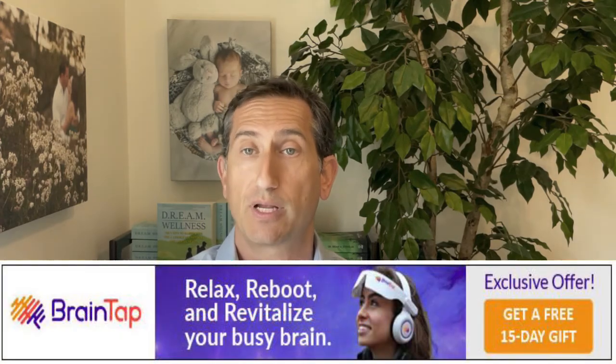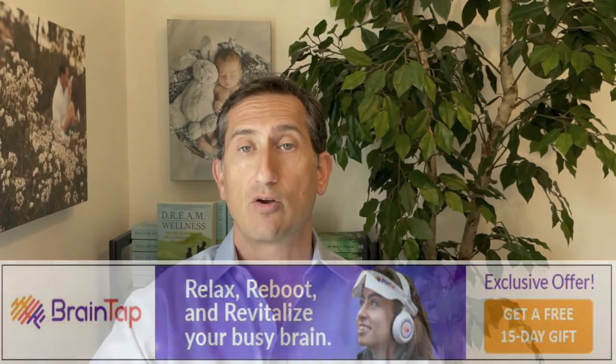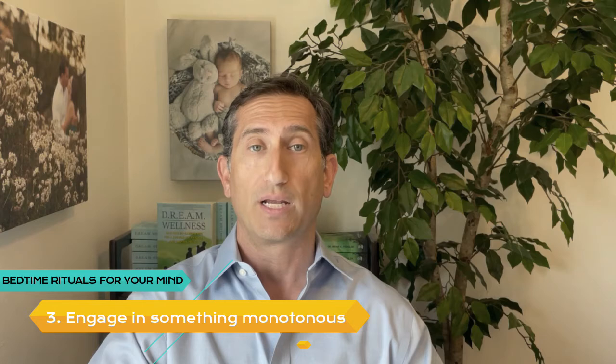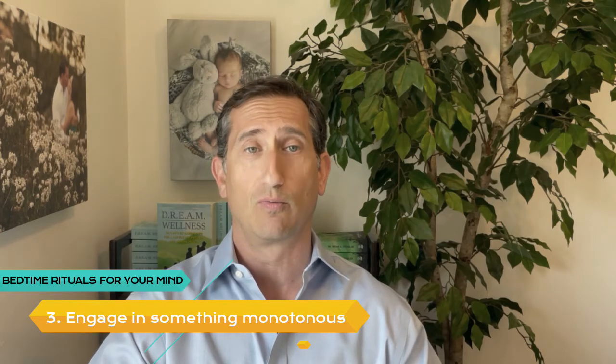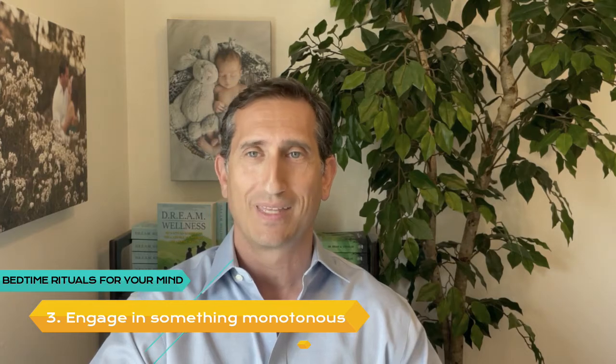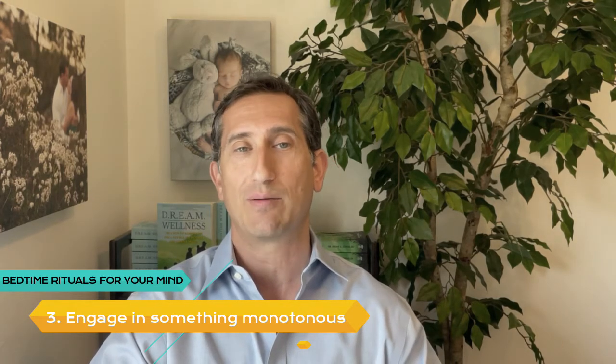Brain Tap changed my life by retraining my brain to help me relax, fall asleep, and stay asleep. There's a link in the notes to learn more about Brain Tap. Number 3: Engage in Something Monotonous. For some people, boredom is the perfect solution. Before getting into bed, organize your sock drawer or read through the manual that came with your car. If you're still feeling wired, count sheep or recite multiplication tables to yourself.